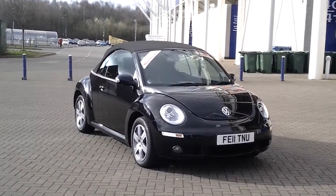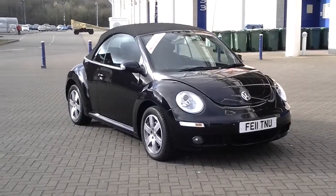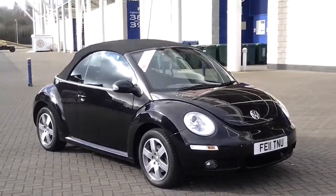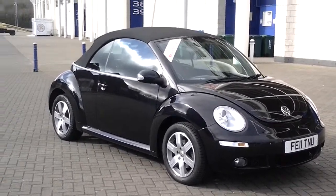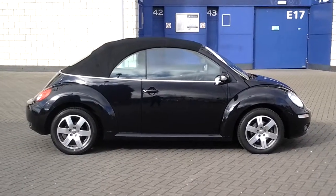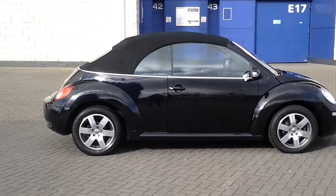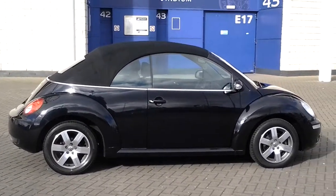Hello, welcome to Sturgis. Here we have a 2011 11-plate VW Beetle convertible. This car is a stunning black color with alloys. It has only done 9,800 miles and also comes with rear parking sensors.